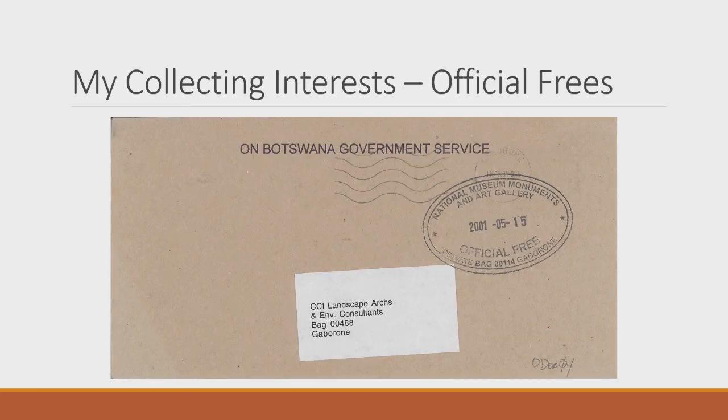As I was rummaging through meter mark material, I got interested in official free covers. In Botswana, mail delivered by government departments, armed forces, schools, and hospitals can move through the mail free of charge if they put an official free stamp on the envelope marked 'On Botswana Government Service.'